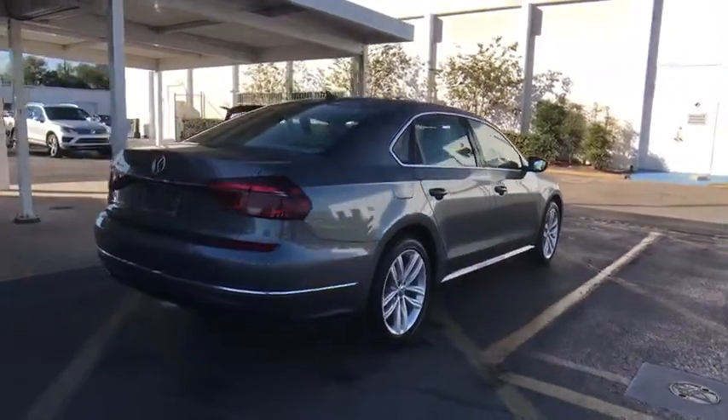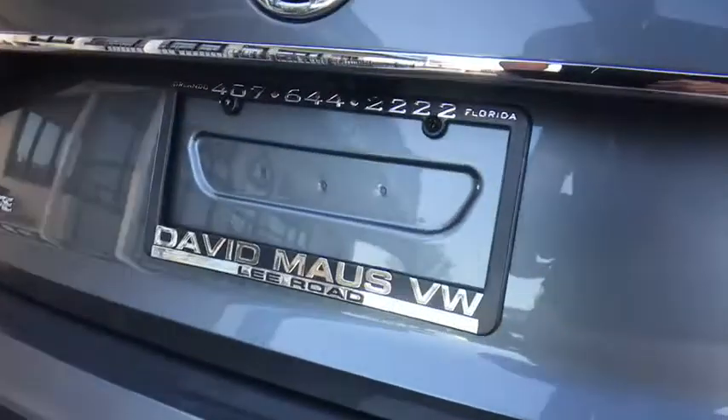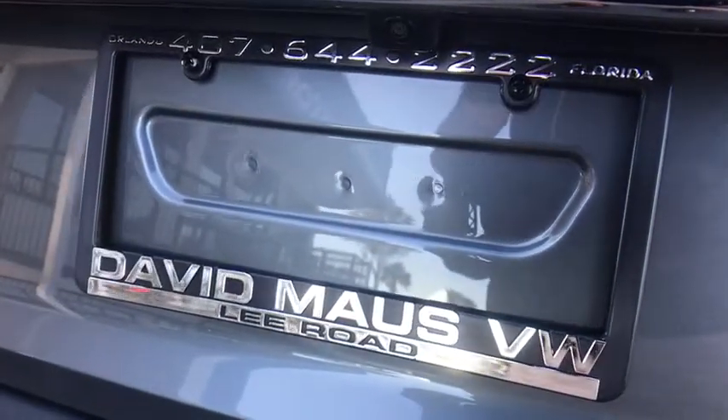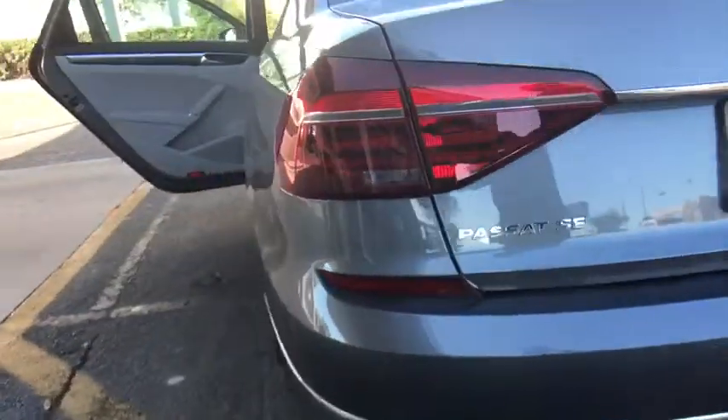Keyless entry, traction control, remote engine start, power liftgate, navigation system, stability control, backup camera, steering wheel audio controls, anti-lock braking system, leather wrapped steering wheel, Bluetooth.